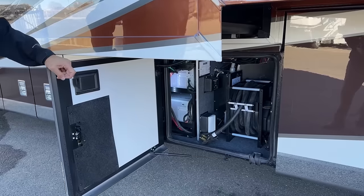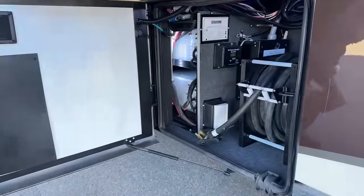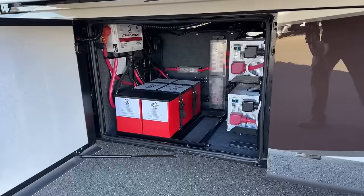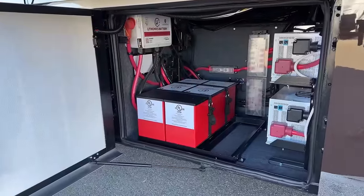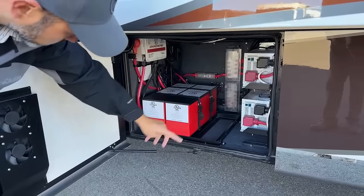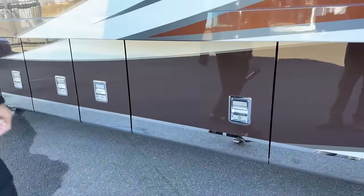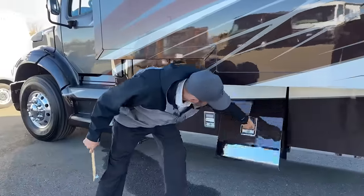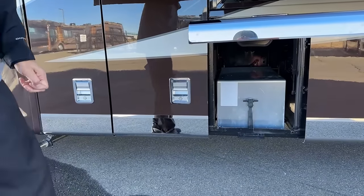Here you can see our 50-amp shore cord. We have an inlet here for cable. Over here you can see our two 3,000-watt inverters on the right side, and then we have our two lithium batteries — 320 amp hours apiece, so you've got 640 amp hours total, expandable to 960 if you add a third battery. One of those inverters can fire up an air conditioner going down the road so you don't have to fire up your generator. Here you're going to have our chassis batteries, nicely covered to keep them protected from the elements.